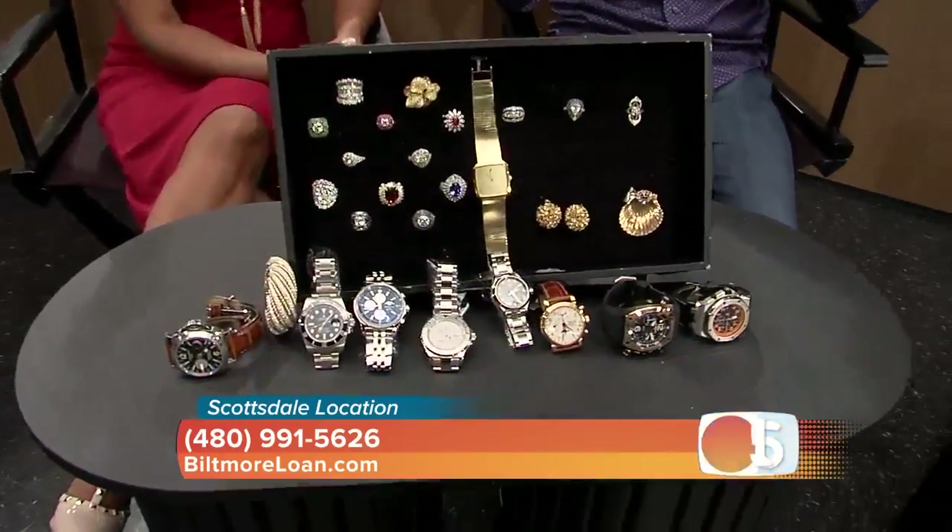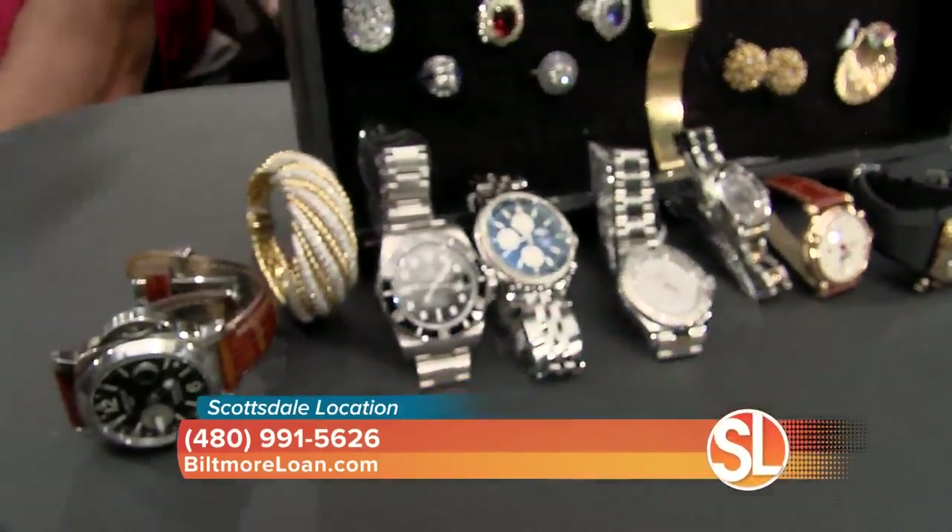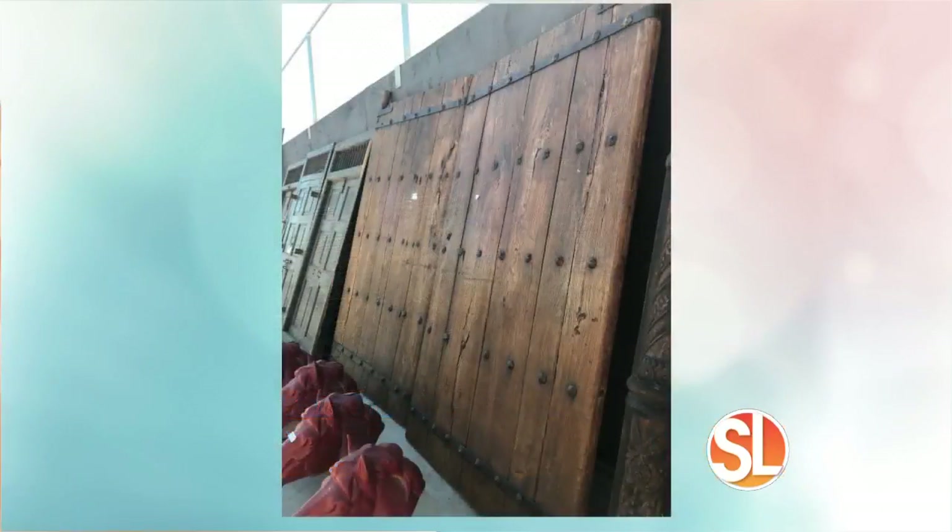You see us talk all the time about Tiffany and Cartier and Van Cleef, and that's going to be there too. There'll be some of those pieces there, but this is come and get your bargains. Look at these antique old barn doors — they are just fantastic.